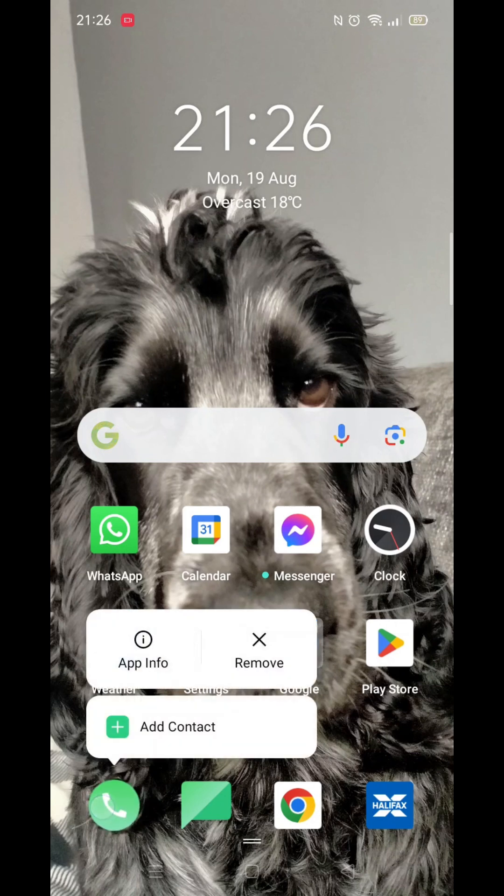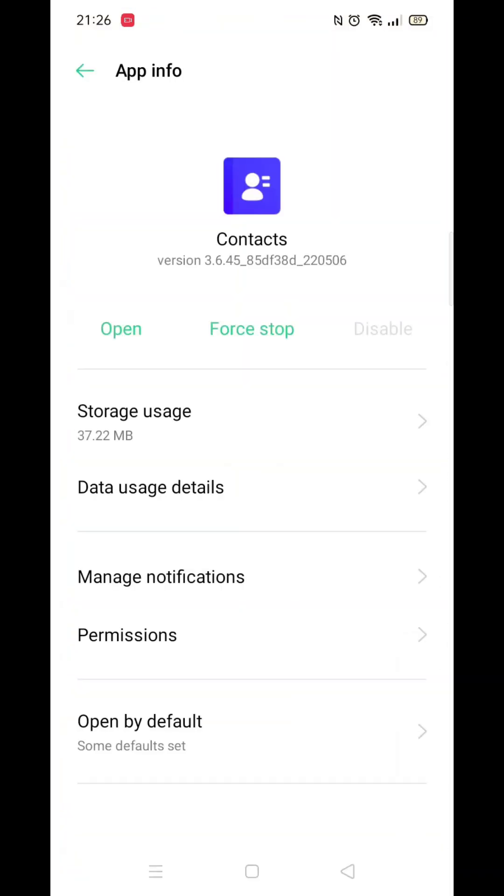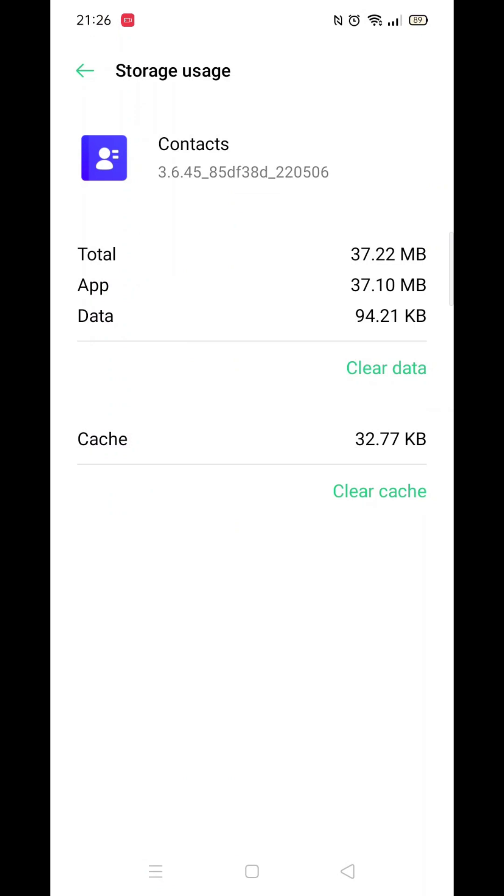First, hold your finger on the phone app and tap the 'i' button in the top left corner. This will take you to the app info. Select storage usage, then click on clear cache. After that, click on clear data and confirm by selecting OK.